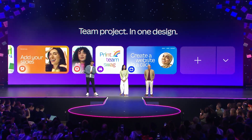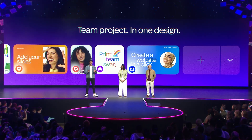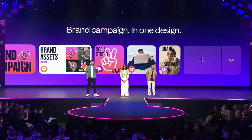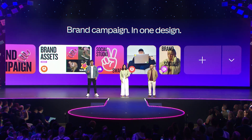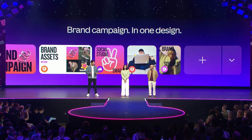And this unlocks some pretty extraordinary opportunities for teams to literally get on the same page. A creative team can create an entire brand campaign — you have all your concepts in a whiteboard, your brand toolkit in a presentation, and roll it out all through social assets. All in one design.